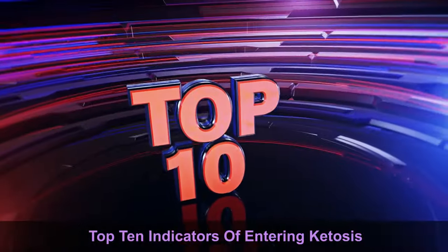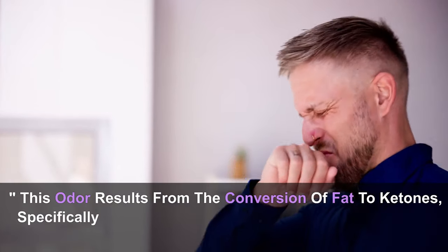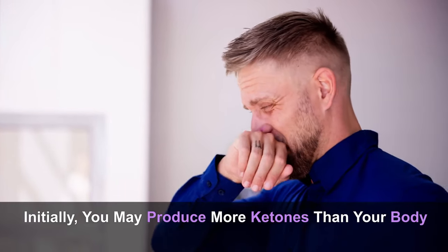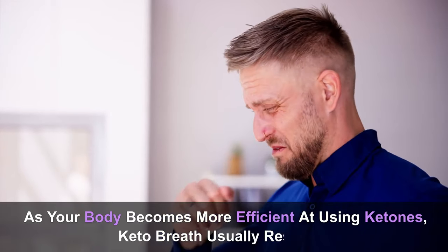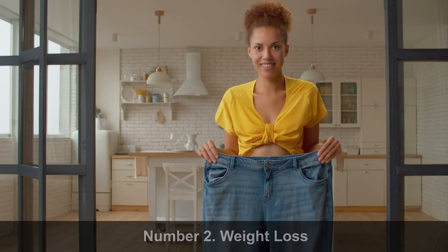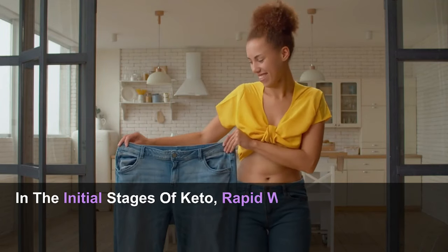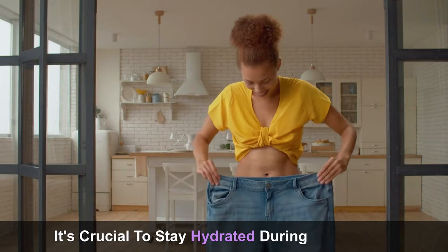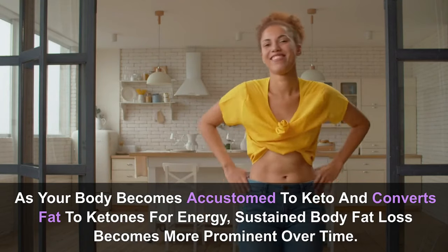Top 10 indicators of entering ketosis. Number 1: Keto breath — if you detect a fruity, acetone, or metallic scent in your breath, you're experiencing keto breath. This odor results from the conversion of fat to ketones as your body shifts from using glucose to burning fat for energy. Number 2: Weight loss — many individuals adopt a ketogenic diet for its weight loss benefits. In the initial stages, rapid weight loss may occur due to the diuretic effect of ketosis, causing a quick reduction in water weight. Stay hydrated during this period.